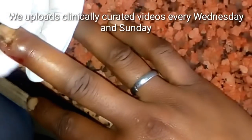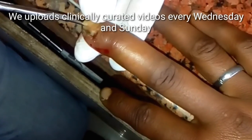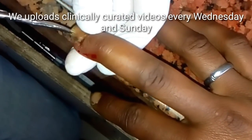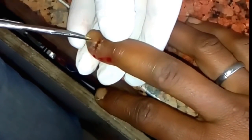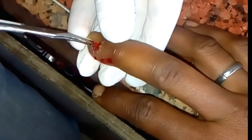Hi friends. Paronychia is an infection in the skin surrounding a fingernail. Here is a finger infected by Staphylococcus aureus or by the fungus Candida. The infection progresses to a painful abscess, and the infection persists without treatment.